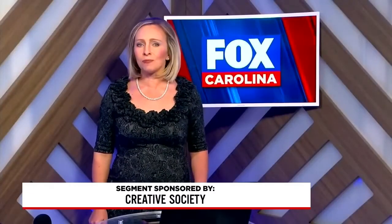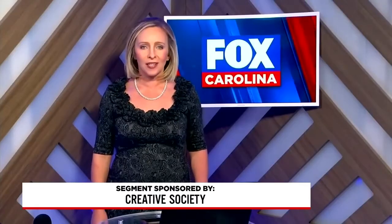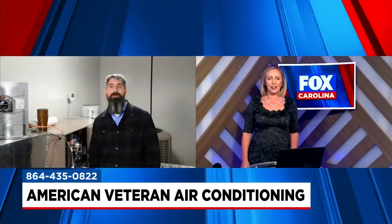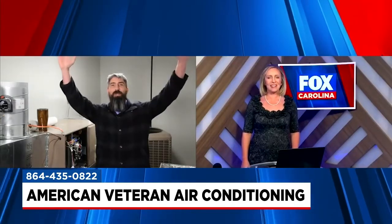Cold winter winds will always present challenges to keeping your home warm and comfortable in these colder months. Certain HVAC problems occur almost exclusively due to cold weather. Sean McGrath is here for American Veteran Air Conditioning to talk about it. Hi Sean. Happy New Year! 2022 is gonna be awesome, right?